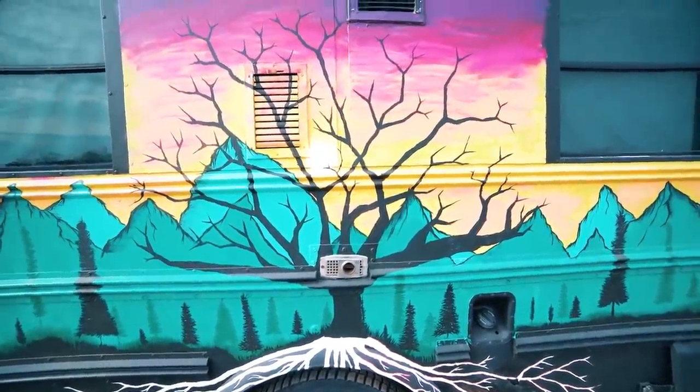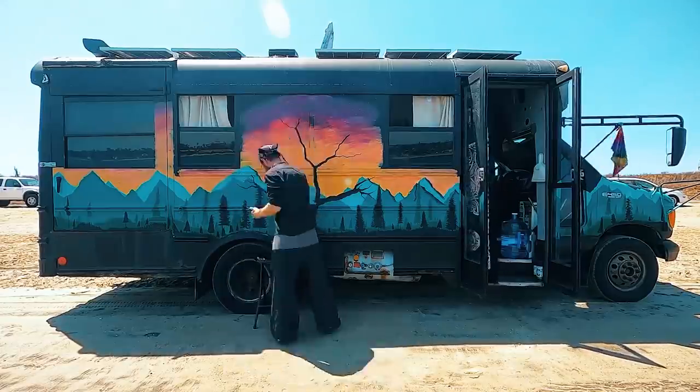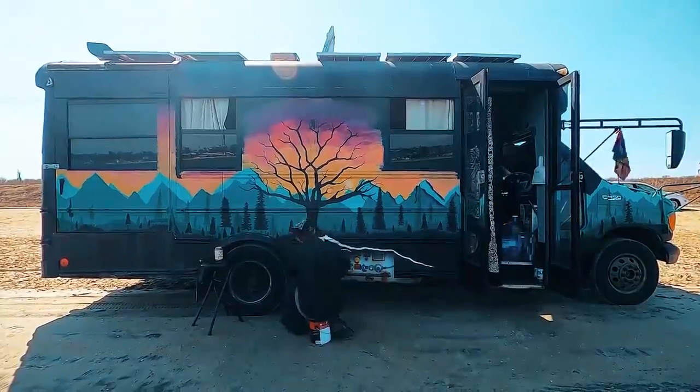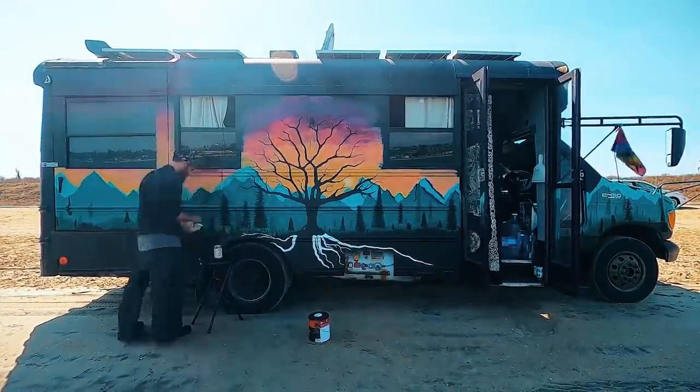I started the paint job about three months ago. It was originally black — I spray painted the entire bus black, which gave me a blank slate to work with. I can't say I had much inspiration; I just bought some paint, threw it up there, and this is what I came up with.